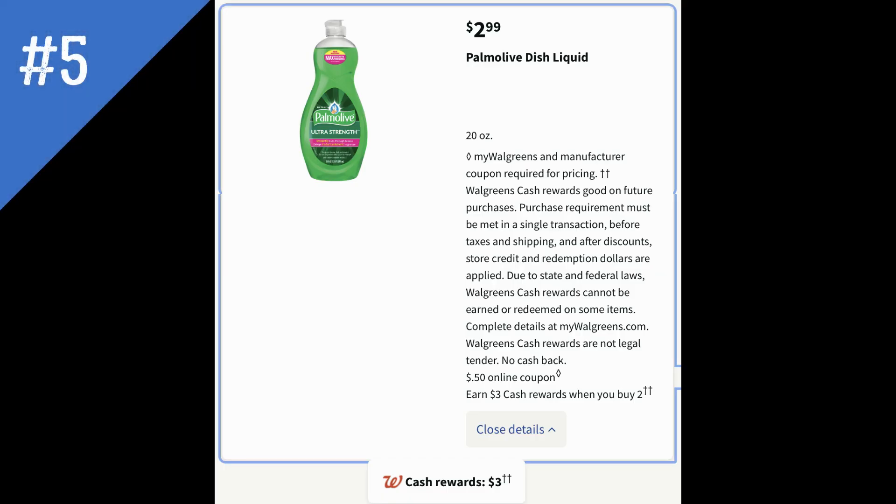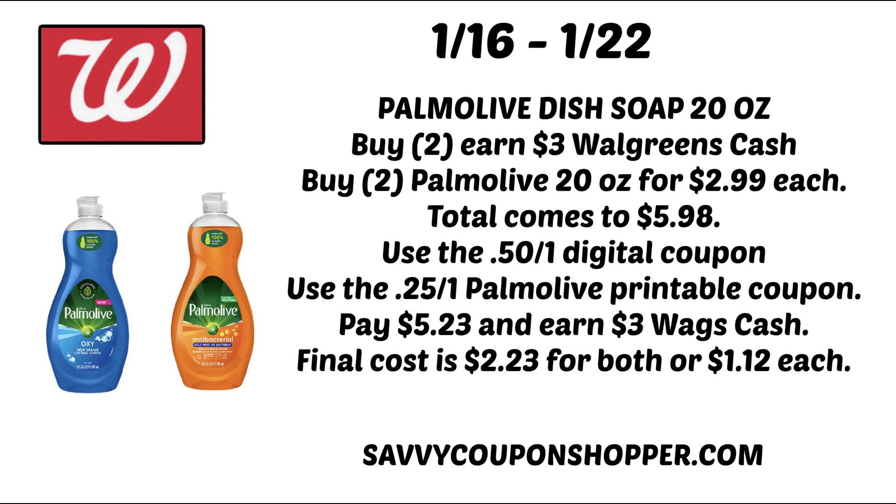The next deal is an awesome stock-up deal if you need dish soap. The 20 ounce bottles of Palmolive dish soap are on sale for $2.99 each, and when you buy two you earn $3 in Walgreens cash — 20 ounce only. We recently got an insert coupon on the 32 ounce size so you wouldn't be able to use it for this deal. However, grab two Palmolive 20 ounce at $2.99 each for $5.98. In your Walgreens app there should be a $0.50 digital coupon, and on the Palmolive site there is a $0.25 printable coupon on 18-something ounce or larger, which works with this deal. That brings your total to $5.23 and you'll earn $3 in Walgreens cash. Final cost is just $2.23 for both, or $1.12 each.